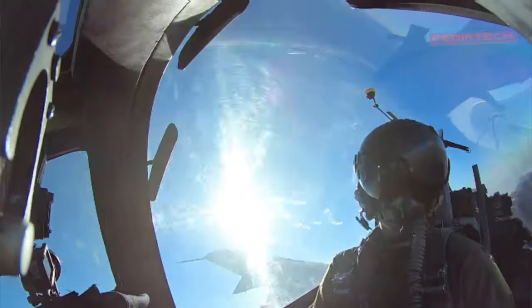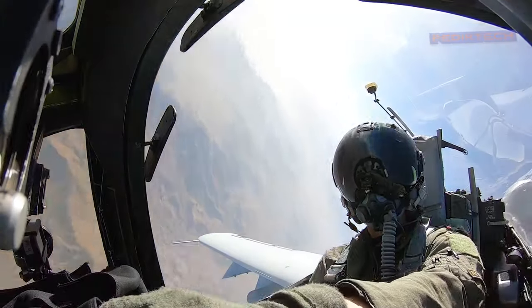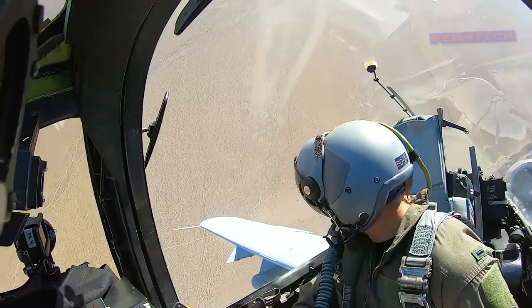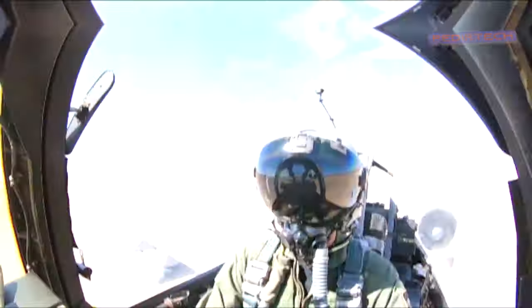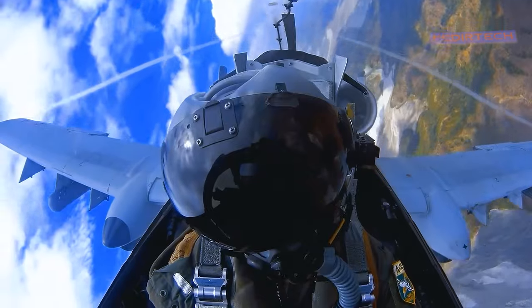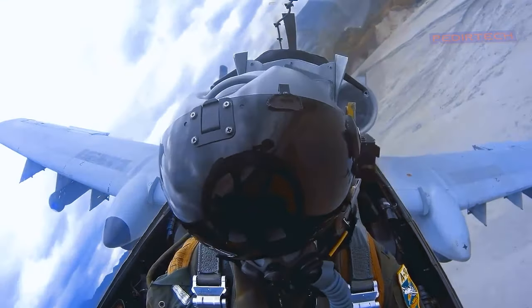The A-10's design also makes it highly maneuverable at low speeds and altitudes, which is crucial for close-air support missions. This, combined with its advanced avionics and navigation systems, makes it an ideal aircraft for attacking ground targets.